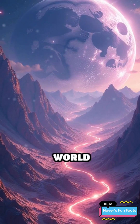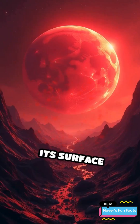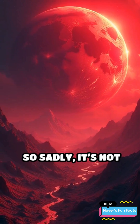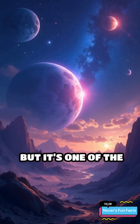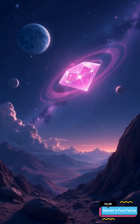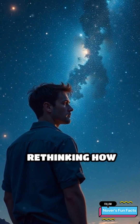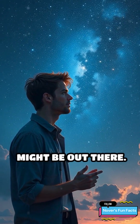Imagine an entire world glittering with diamond mountains and sparkling plains. Its surface temperatures reach a scorching 4,000 degrees Fahrenheit, so sadly, it's not the kind of place you'd want to vacation. But it's one of the most incredible examples of how strange and diverse our universe truly is. The discovery of 55 Cancri e has scientists rethinking how planets form and what kinds of exotic worlds might be out there.